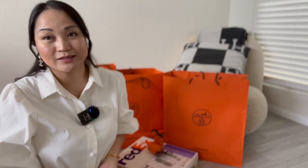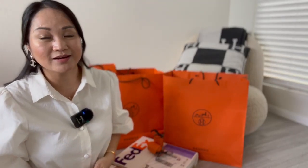Hi guys! Welcome back again to my channel. It's me, I am Aika. I hope you guys are doing well. Today's video is my Hermes Haul unboxing. If you guys want to see what I got, just keep watching!